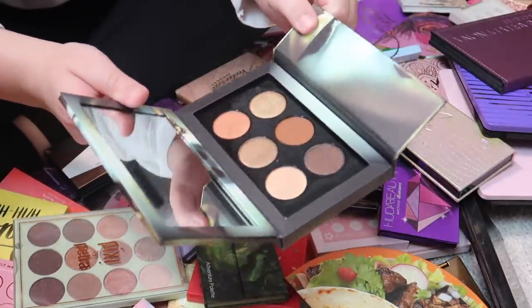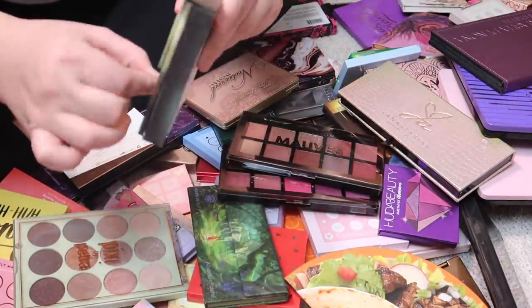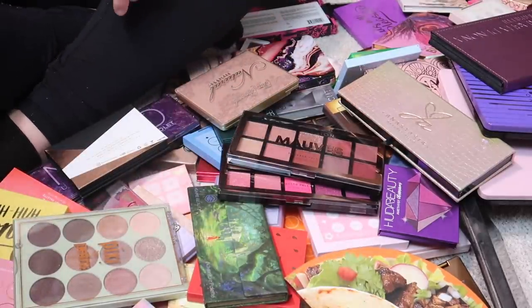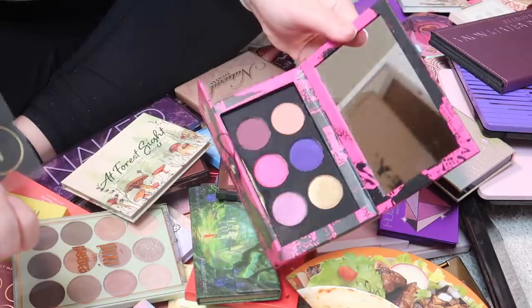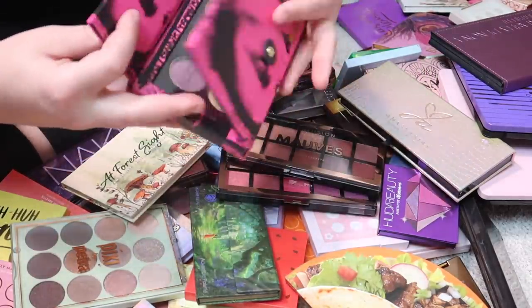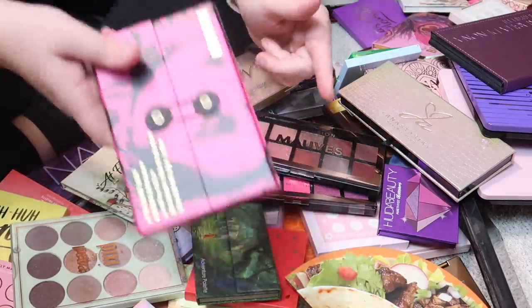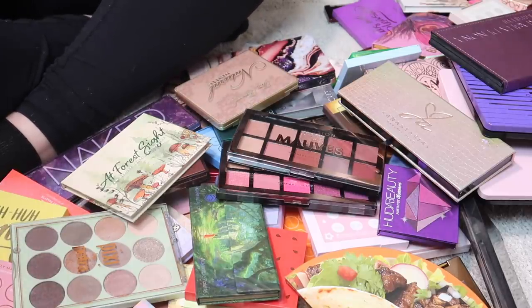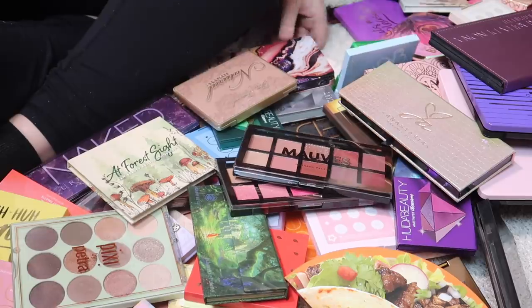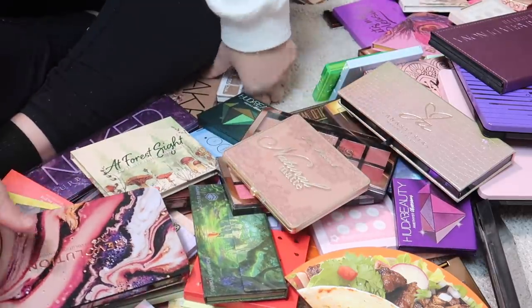I have a Pat McGrath palette here — and I'm going to declutter it. I know, can you believe that? I just don't use it. Same with another Pat McGrath palette — I've never used this one, so it's time to let it go. I'm pretty sure I bought both of these on sale and never used them, which just goes to show that just because it's on sale doesn't mean you should buy it.